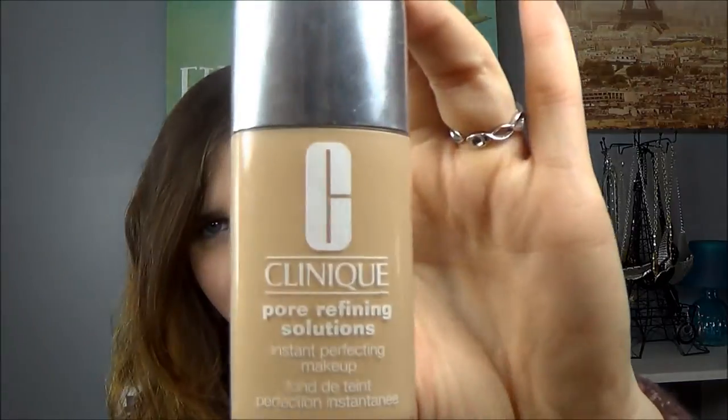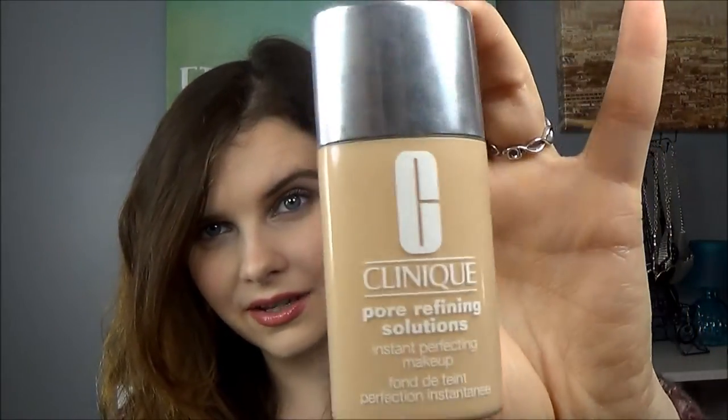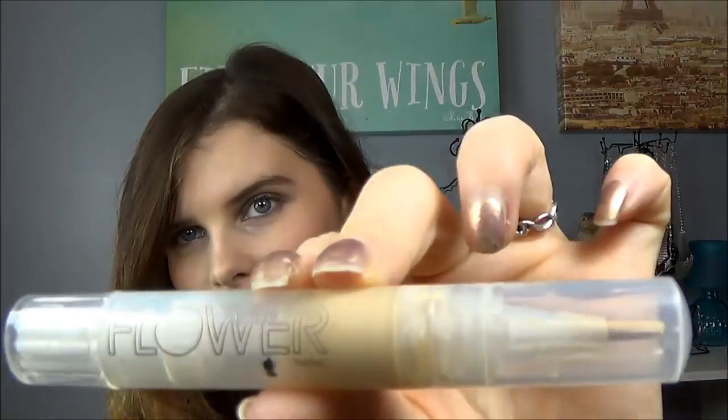For foundation, I'm still using my Clinique Pore Refining Solutions Instant Perfecting Makeup in Alabaster. This is alright — it's not the best color match for me, definitely a little bit too dark, but I need to get this out of my collection and it's been wearing fine.